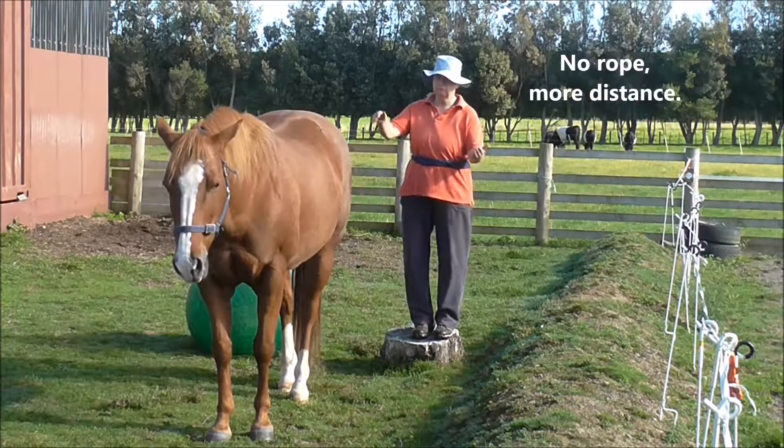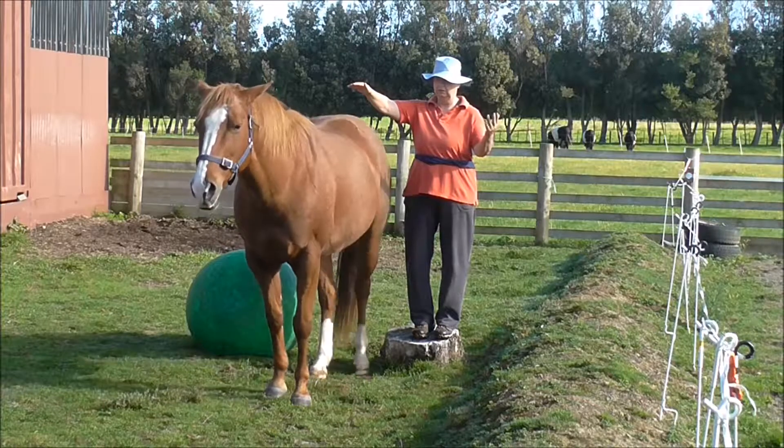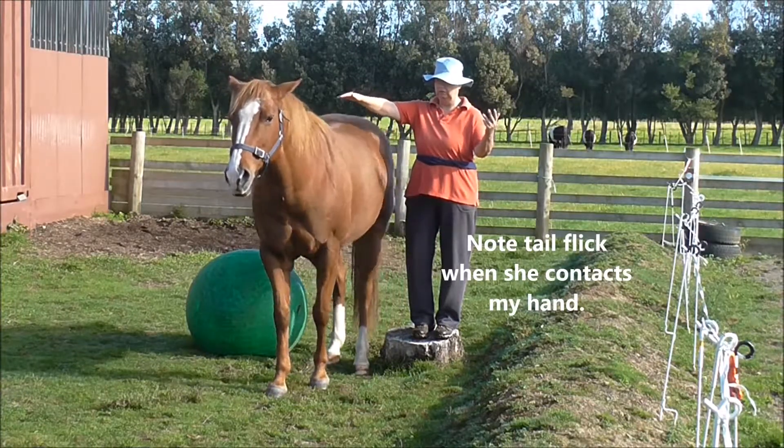And that was a nice stop. No rope, a little bit more distance, and she copes with it really well for the third time.